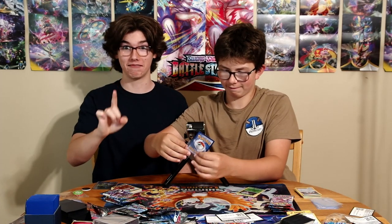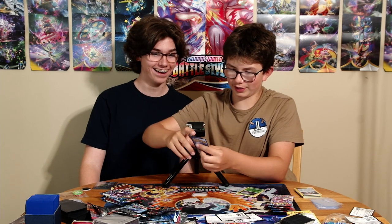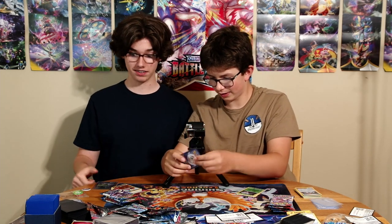This is one of the most insane pack openings we've had in a long time — ever since the Charizard. This is like better than the Charizard.